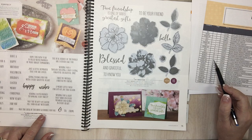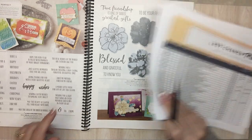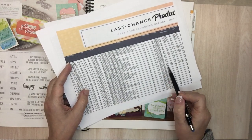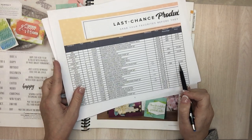Wild Rose stamp set is going away — it's on sale too. We just did that really pretty card video on it. It's 10% off; as of last night it was normally $26, now it's $23.40.